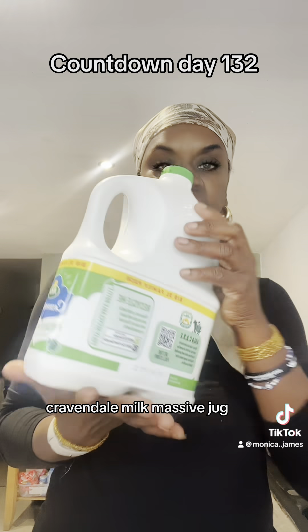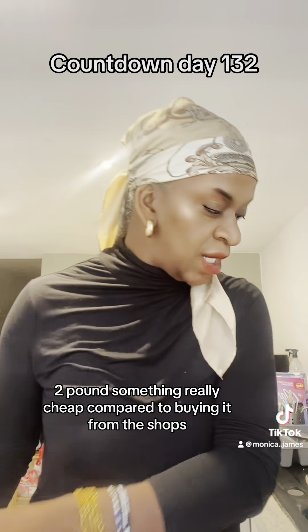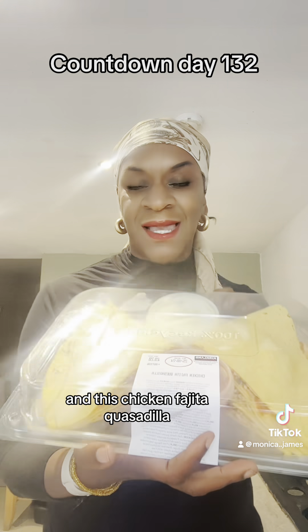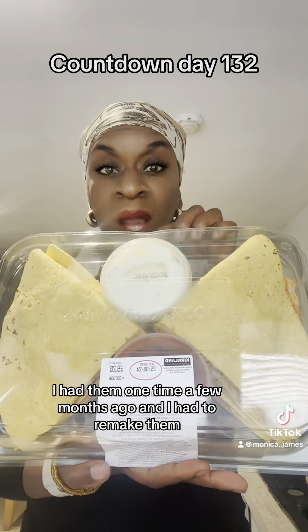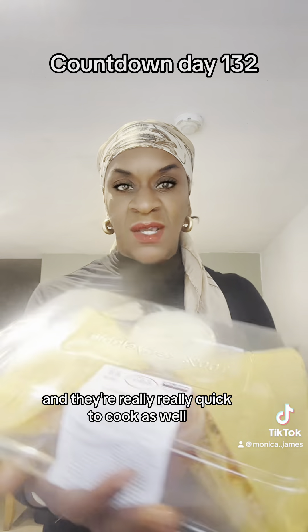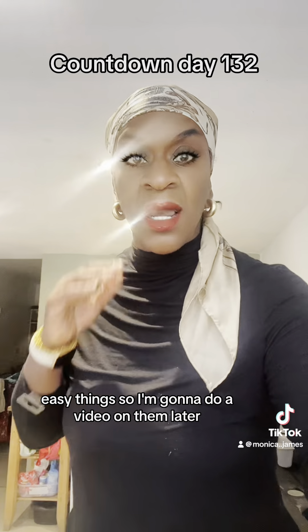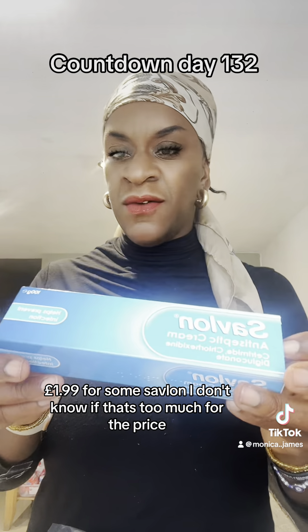Cravendale milk — massive jug, two pounds something — really cheap compared to buying it from the shops. And this chicken fajita — these are gorgeous. I had them a few months ago and I had to remake them because they are delicious, absolutely delicious. They're really quick to cook as well — put them in the microwave or the airfryer, easy. I'm going to do a video on them later.